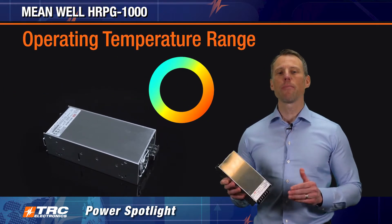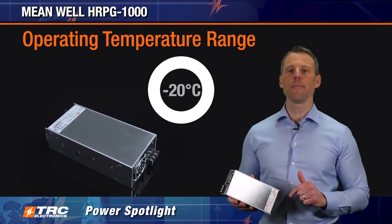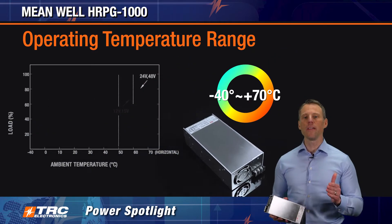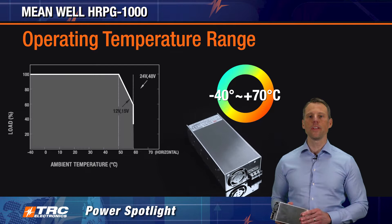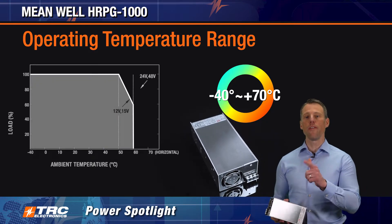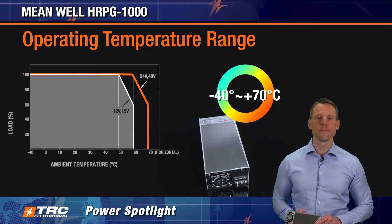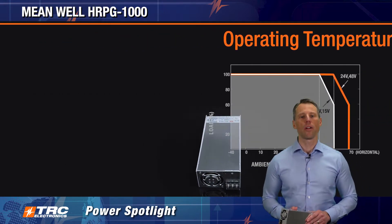The operating temperature range of this AC DC power supply is minus 40 to plus 70 degrees Celsius. Derating begins at plus 50 degrees Celsius for the 12 volt and 15 volt models, and at plus 60 degrees Celsius for the 24 volt and 48 volt models.